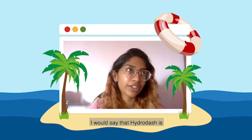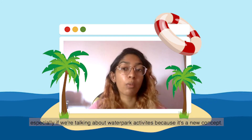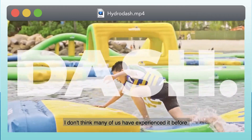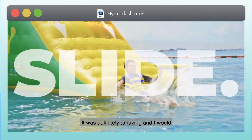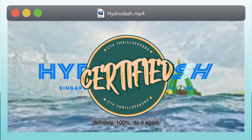I would say that Hydra Dash is quite incomparable to a lot of the other activities in Singapore, especially when it comes to water park activities, because it's a new concept. I don't think many of us have experienced it before, so it was definitely amazing and I would definitely 100% do it again.